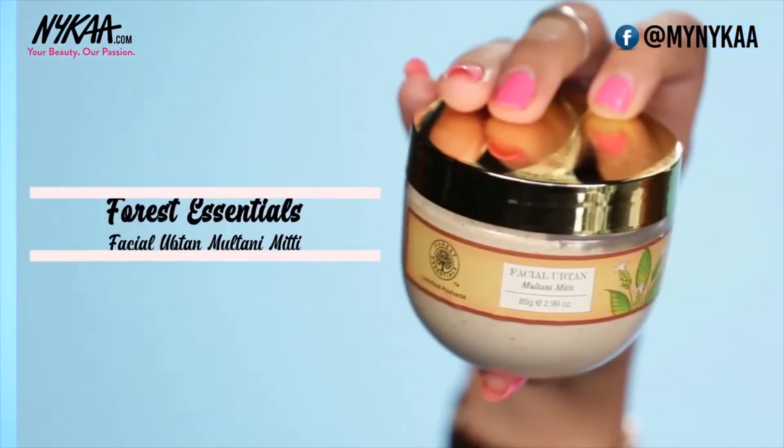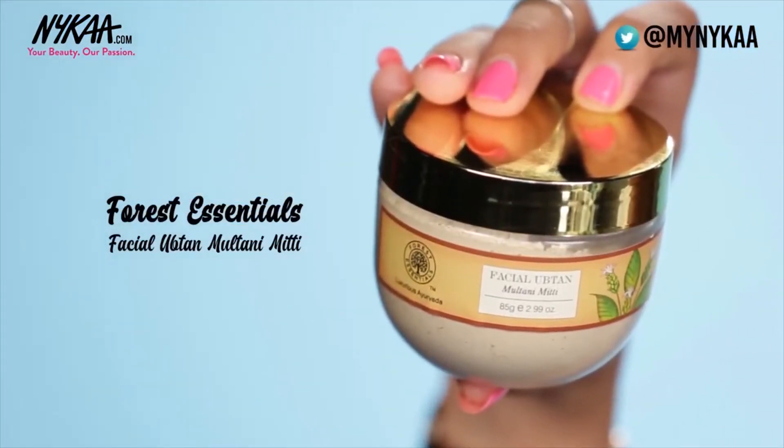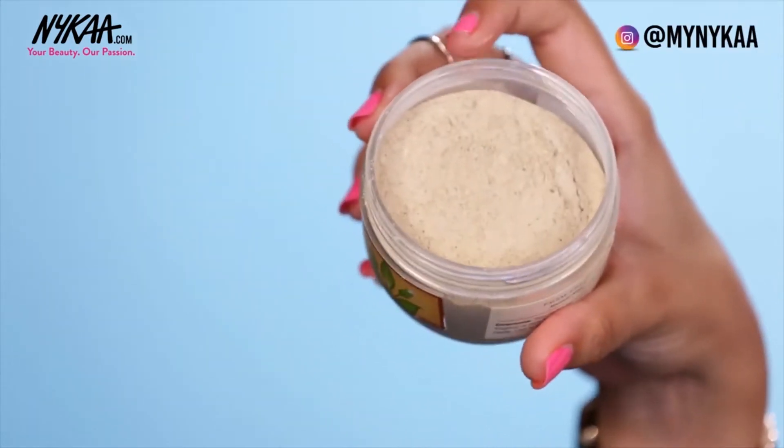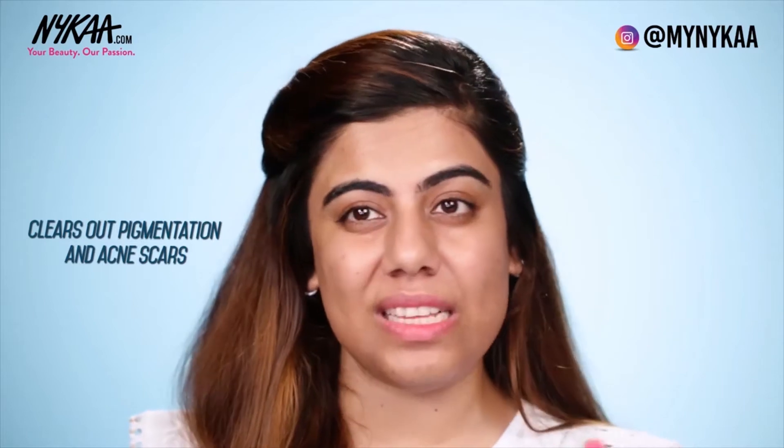Another skincare step you should do at least once or twice a week is using a good face mask that suits both your skin type and is mild and gentle for sensitive skin. I would suggest going the natural route — either cook up a DIY at home or use this Forest Essentials Facial Uptan. Multani Mitti is great for oily skin because it absorbs excess oil, clears out pigmentation and acne spots. Just mix one tablespoon of Multani Mitti with aloe vera juice or rose water and apply it all over your face for 15 to 20 minutes.